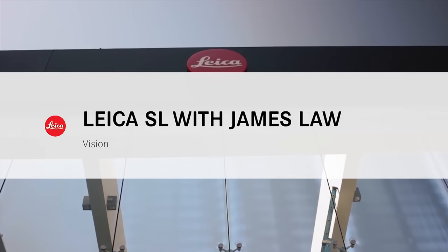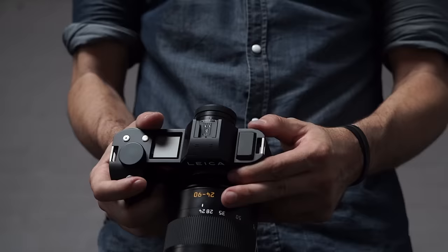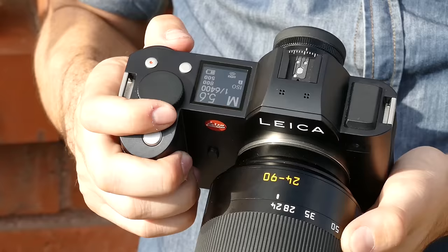Leica has always been forward-thinking. The new Leica SL is proof that they still have a clear vision of the future. The first thing you see when you turn it on is its easy-to-read monochrome display on top of the camera, that works great even in bright sunlight.